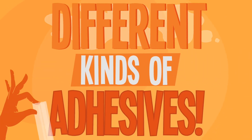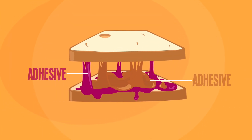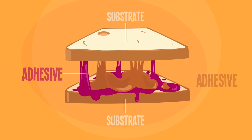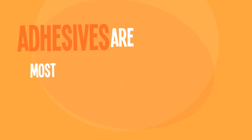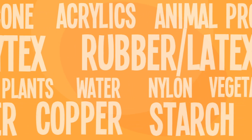Different kinds of adhesives. Adhesives are used for sticking things together, and the objects being stuck together become known as substrates. Adhesives are most often made from polymers or resins, and they're created from lots of different substances.